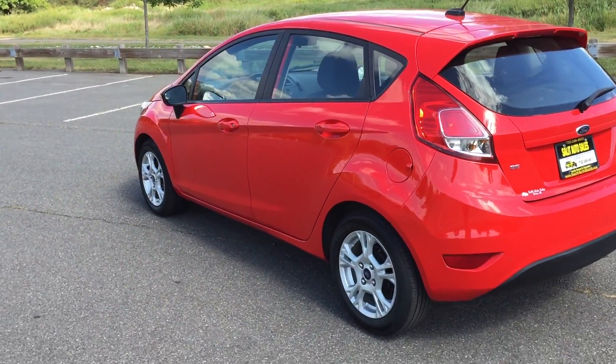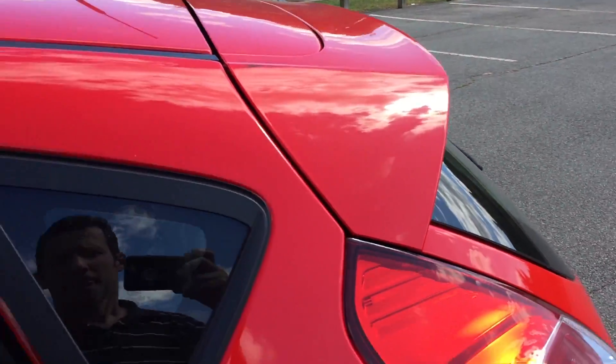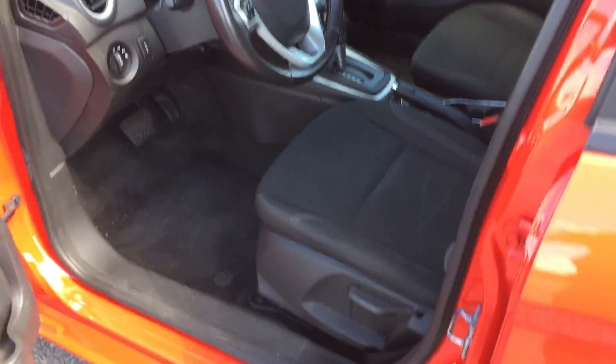For the price that this is going online, you really can't beat it. Clean inside, like I said, and fun to drive. Let me get into the driver's seat and I'm going to show you guys everything from this perspective.